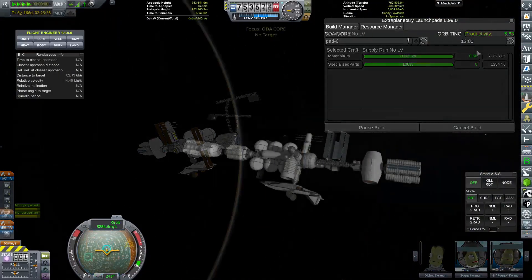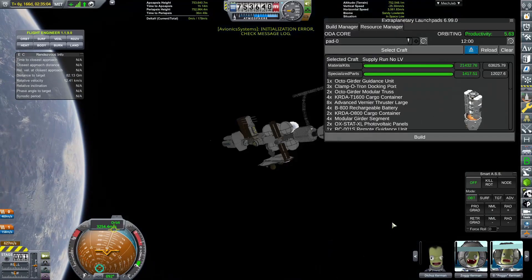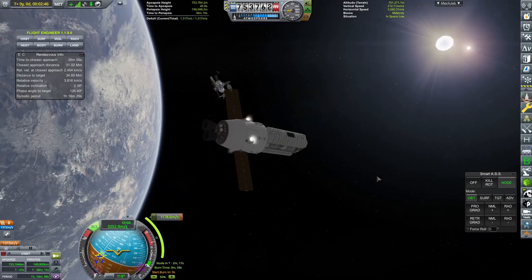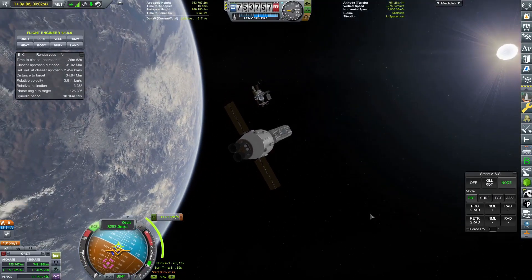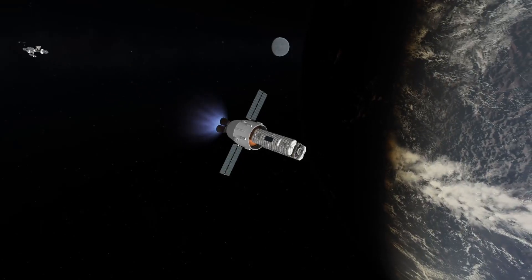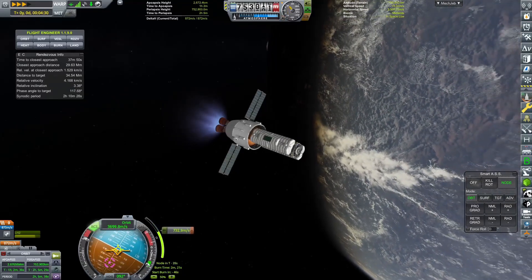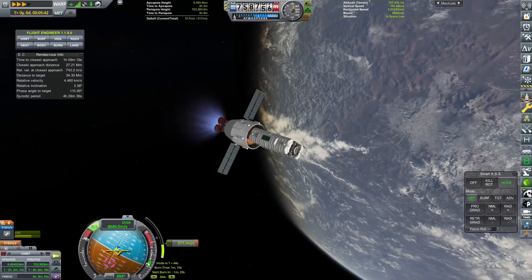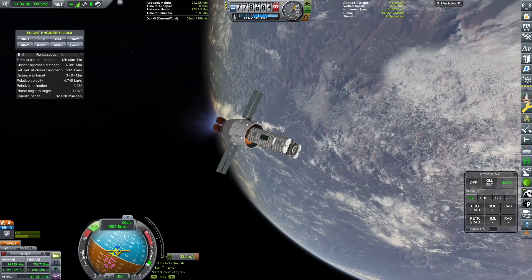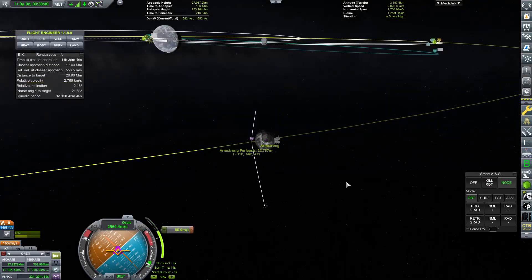What we are going to be doing now is working on some supplies, because when I got that crew over to Collins station I thought that's fine — we're going to inflate that habitation module. But it turns out we need material kits, so in order to get material kits to the station we are going to be building a new supply module from TRAP and send that over. I thought, if we've got some material kits over there already, why not add some specialised parts as well so we can later add an extraplanetary launchpad and build stuff around the new space station around Armstrong.